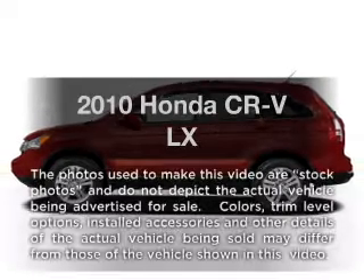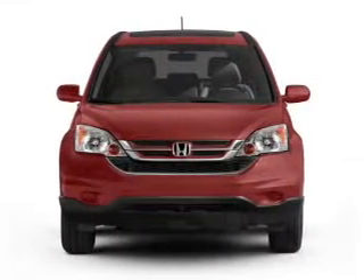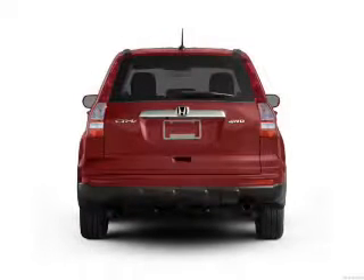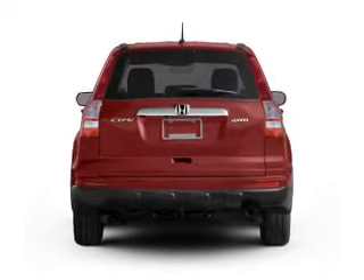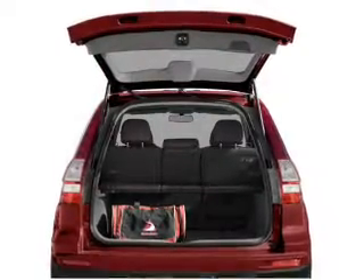Imagine yourself in this 2010 Honda CR-V — everything you need under one roof with this great vehicle. With an efficient four-cylinder engine that responds smoothly to its five-speed automatic transmission, the anti-lock braking system will keep you safe on the road.